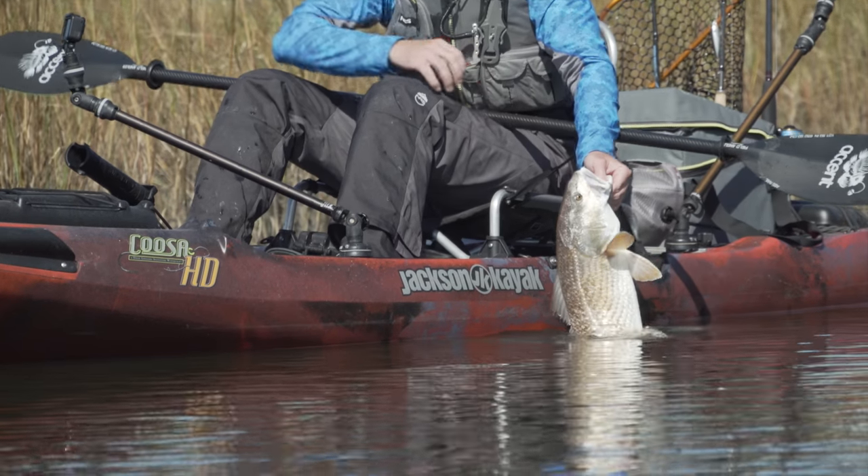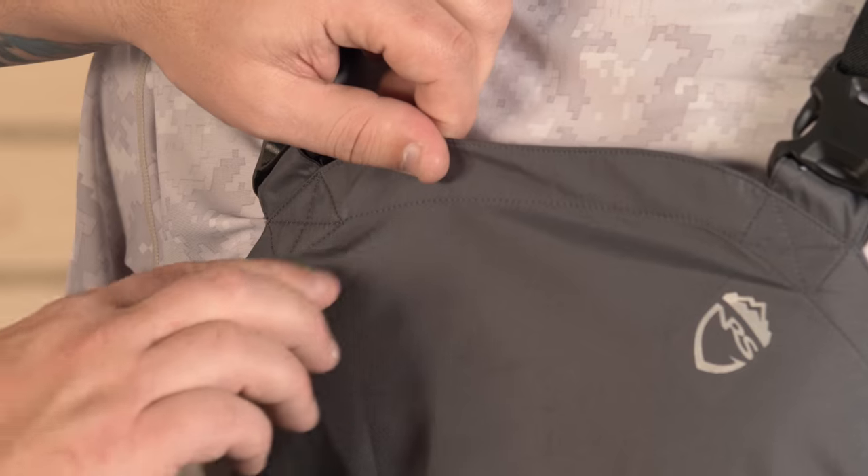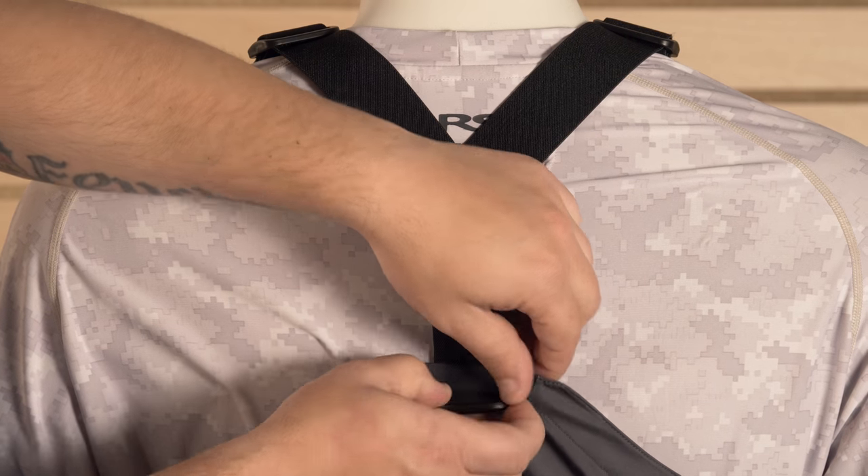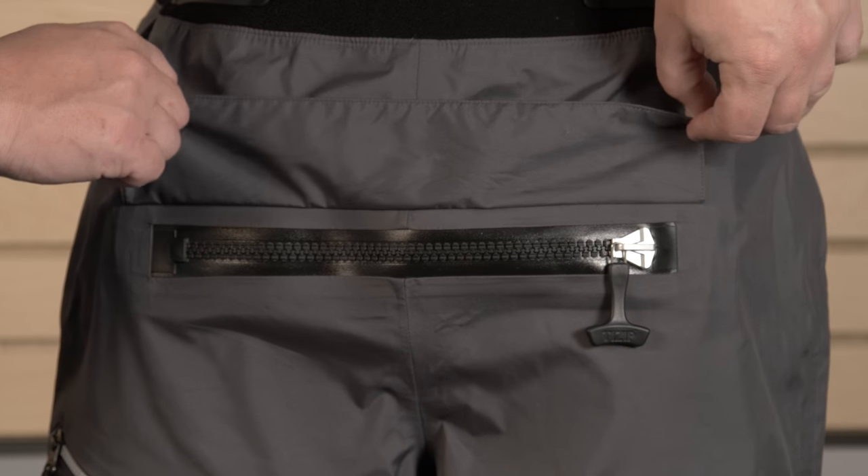We wanted to make these bibs as streamlined as possible. Unlike a traditional wader, there's no chest pocket on the Sidewinder. The suspenders are also removable. For answering nature's call, we've also given the Sidewinders a T-Zip waterproof relief zipper.